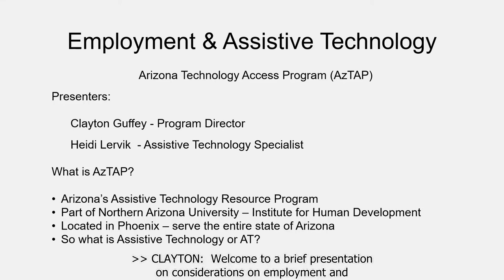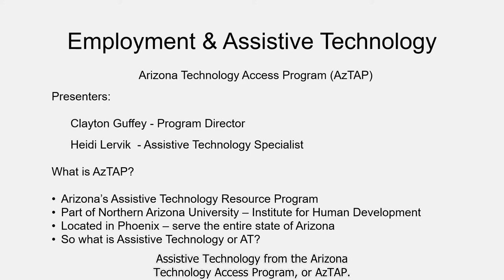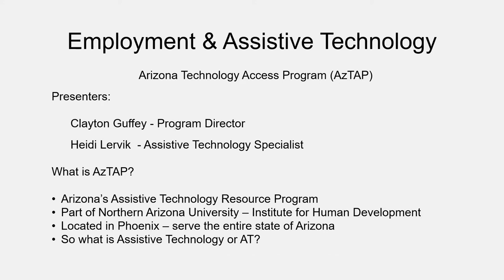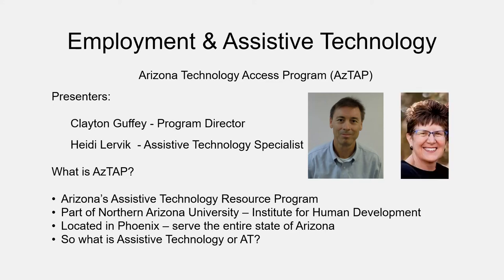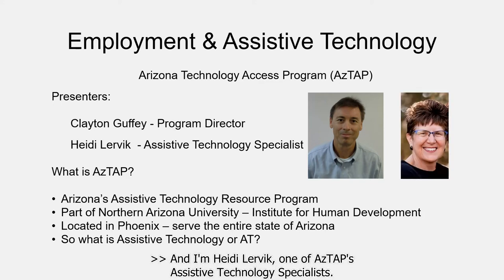Welcome to a brief presentation on considerations on employment and assistive technology from the Arizona Technology Access Program, or ASTAP. I am Clayton Guffey, ASTAP's Program Director. And I'm Heidi Lervick, one of ASTAP's Assistive Technology Specialists.